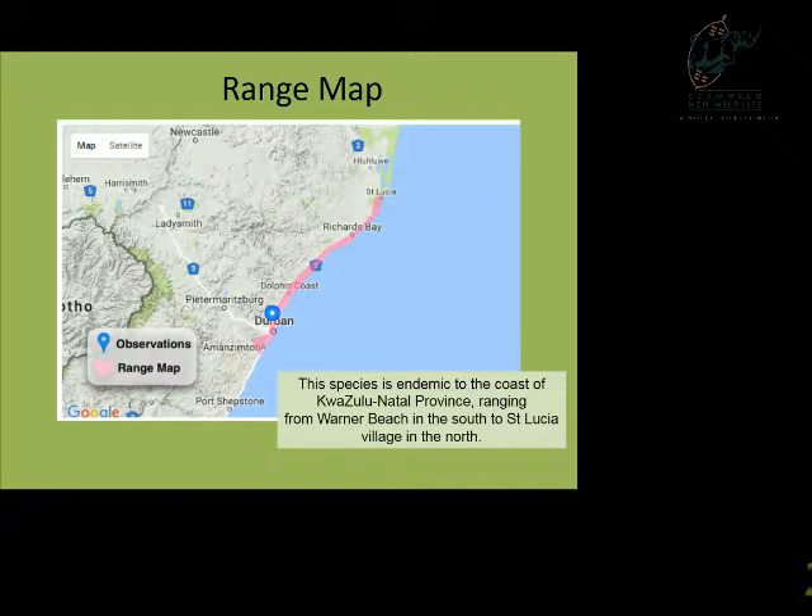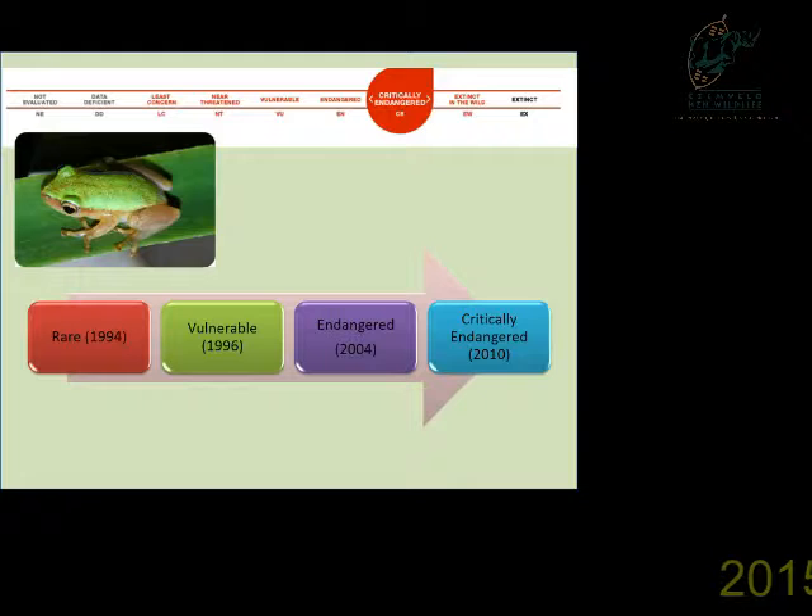As said in previous presentations, the species Pickerskill's reed frog is endemic to the coast of KwaZulu-Natal, ranging from Warner Beach in the south all the way to St. Lucia village in the north. Due to its decreasing range of occupancy, it was uplisted on the IUCN from rare in 1994 to vulnerable in 1996, further uplisted to endangered in 2004, and is now currently listed as critically endangered since 2010.